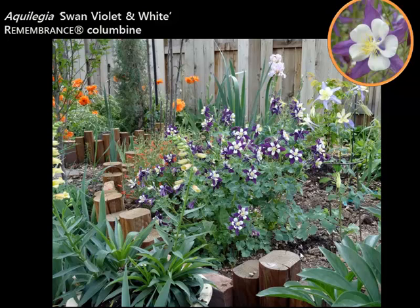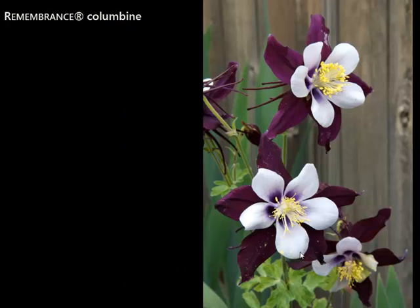Our native columbine is a blue and white form. This variety is called Remembrance — a particularly dark blue, almost purple with white. It was selected to honor the victims of the Columbine massacre. You can still buy it, and the plant raised tens of thousands of dollars that helped create the garden memorial in Littleton, Colorado for the victims. It does like it a little bit shady and a little bit wetter than some of the other plants we're talking about.